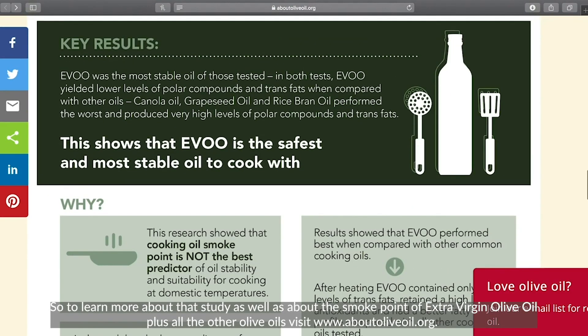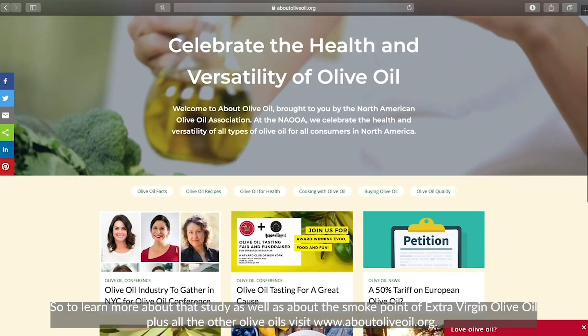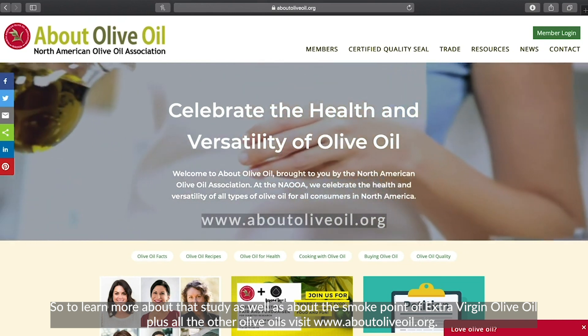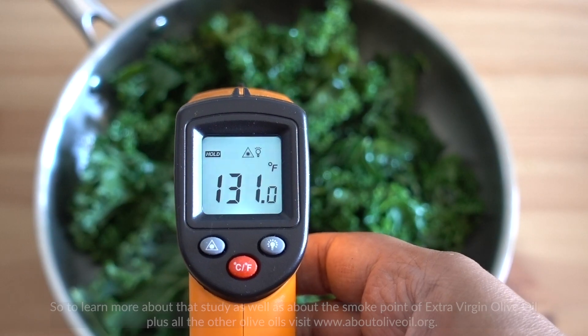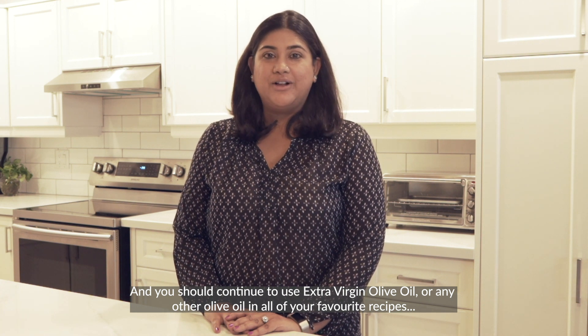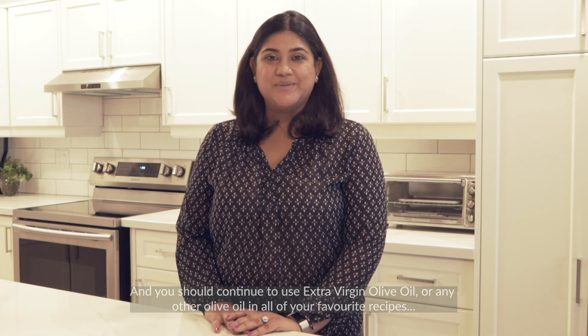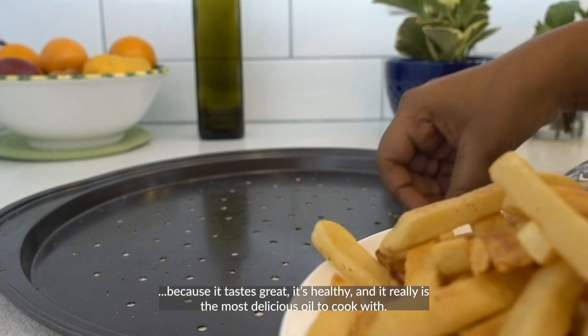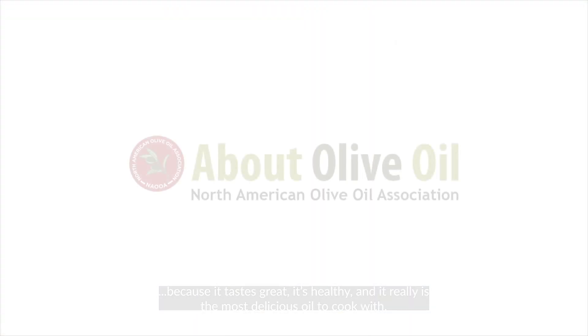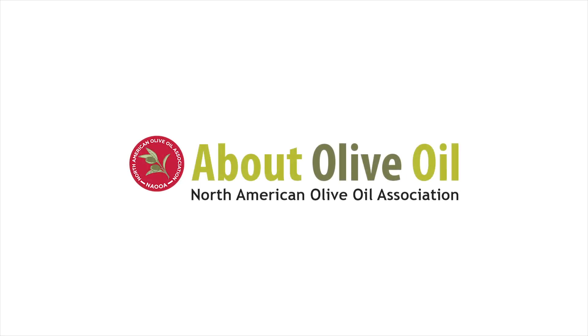To learn more about that study and about the smoke point of extra virgin olive oil and other olive oils, visit www.aboutoliveoil.org. You should continue to use extra virgin olive oil or any other olive oil in all of your favorite recipes — because it tastes great, it's healthy, and it really is the most delicious oil to cook with.